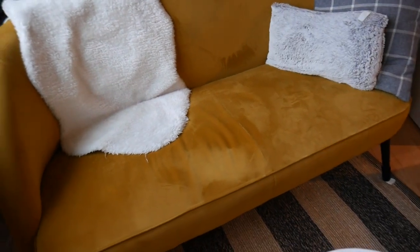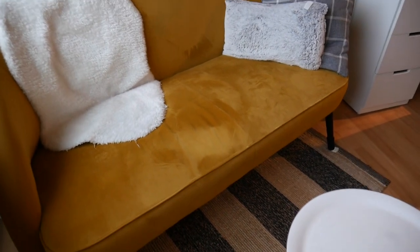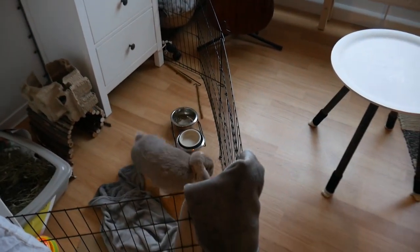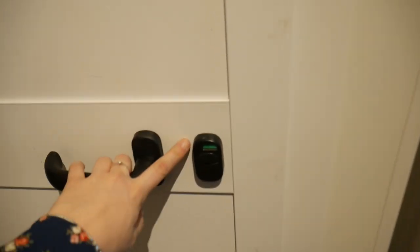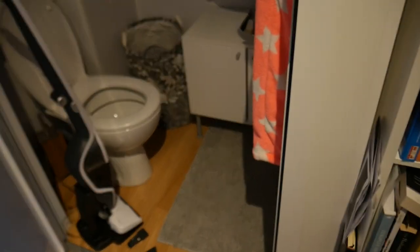First of all, I want to cover this sofa because normally he climbs on top of it and one time he peed on the sofa, so I have to be a bit careful. This is what it looks like with the blanket over it. Another thing I do is close the bathroom because he loves the bathroom and otherwise he jumps inside and will poop everywhere.